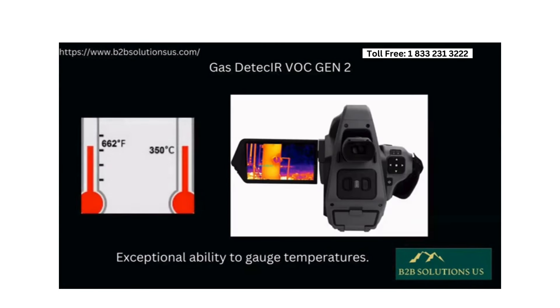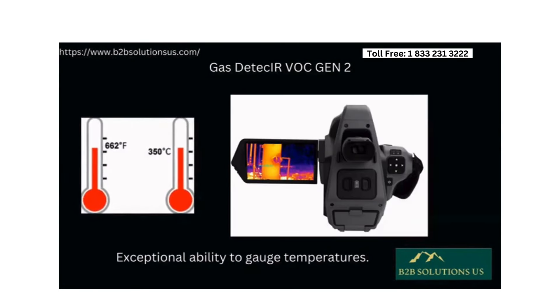With a remarkable capability to measure temperatures up to 350 degrees Celsius — 662 degrees Fahrenheit — this advanced camera guarantees exceptional accuracy in its performance. Additionally, its cooling system further enhances its reliability.